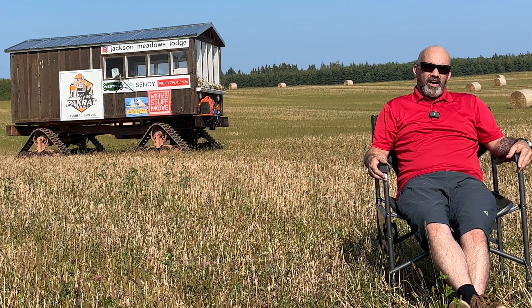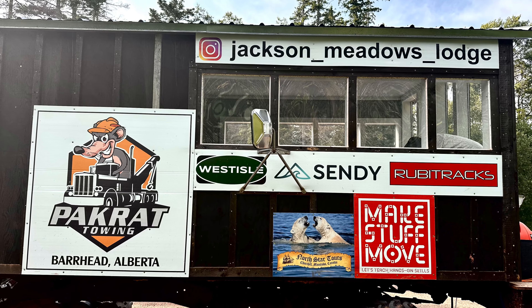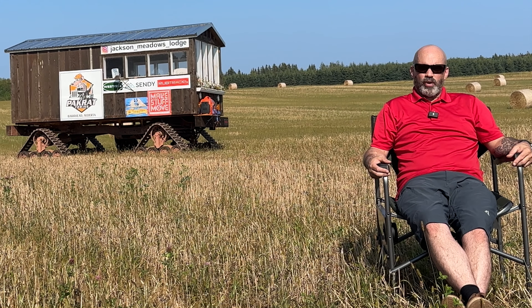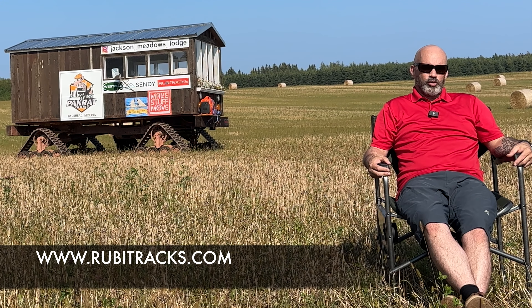You can see behind me we have some of our supporters' or sponsors' signs on the wall of the Ruby Shack. It's $100 a square foot. If you'd like to advertise or support the Ruby Shack, we can put your sign on there. Just contact us through our website, rubytracks.com.